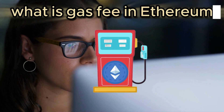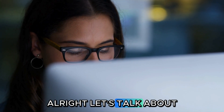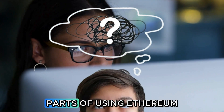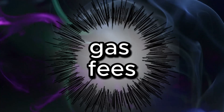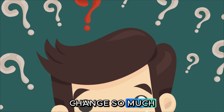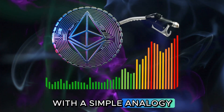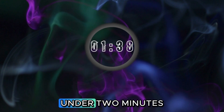What is a gas fee in Ethereum? The price of a transaction explained. All right, let's talk about one of the most confusing parts of using Ethereum: gas fees. You've seen the transaction costs, but what are they and why do they change so much? Today we're going to break down gas fees with a simple analogy and get to the bottom of it in under two minutes.